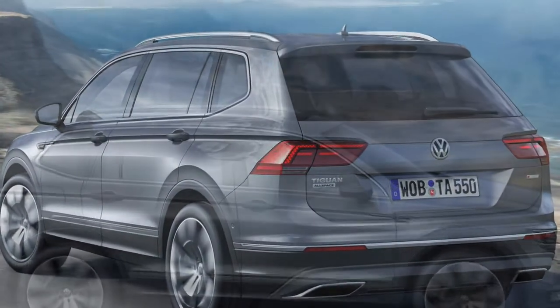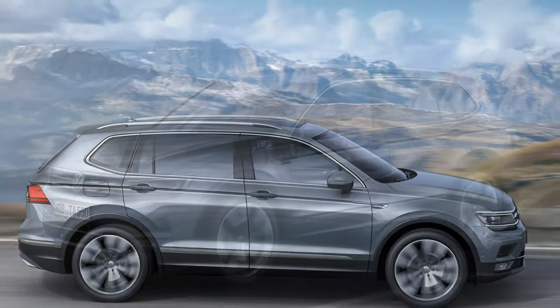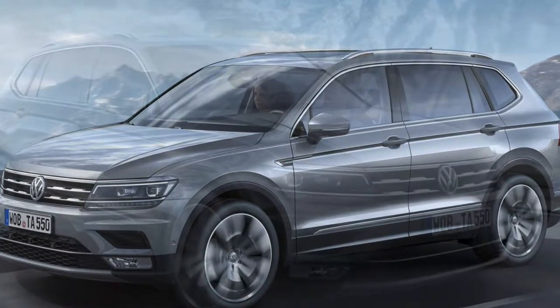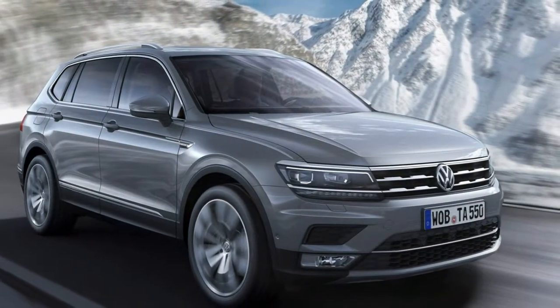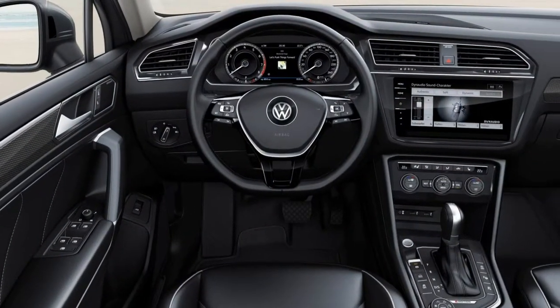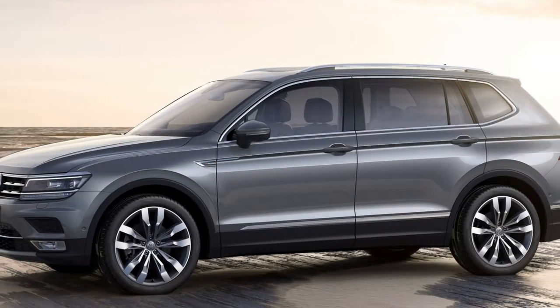How about the handling? There's perhaps a very slight improvement in the Allspace's handling. The extra distance between front and rear axles means it feels more solid and composed, especially when negotiating mid-corner bumps. We've tried models with and without adaptive suspension fitted, noting that the latter deals with sharp ruts and potholes in the road with greater composure.